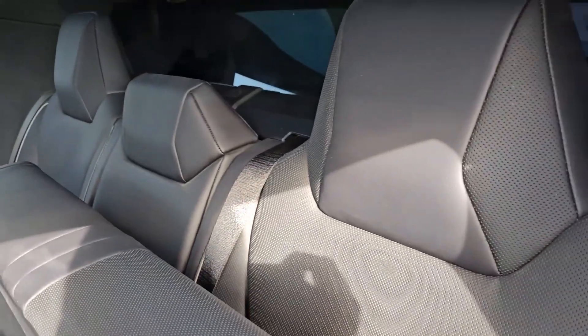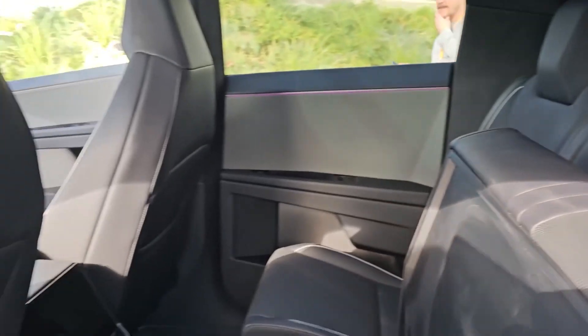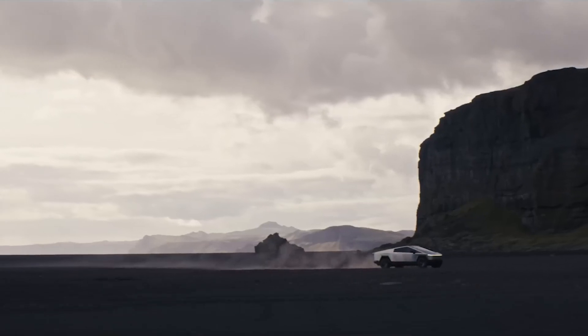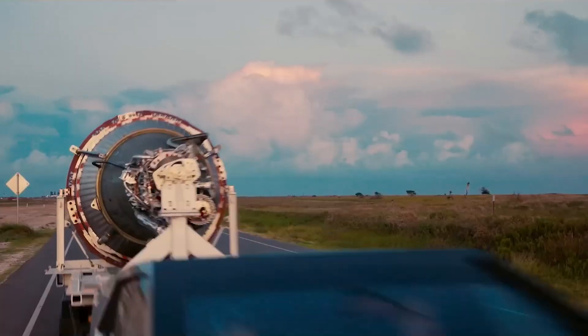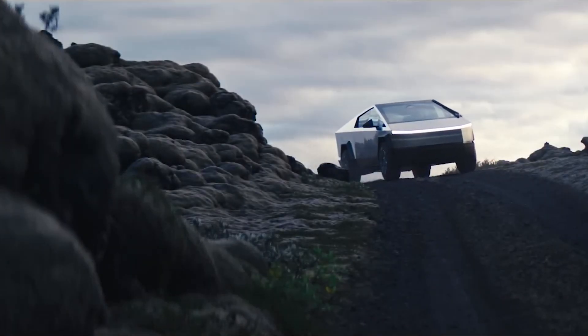From the expansive touchscreen display to the adaptive air suspension, every detail in this truck has been meticulously crafted to elevate your driving experience. But don't let its sleek exterior fool you — beneath the surface lies unrivaled performance. With lightning-fast acceleration, impressive towing capabilities and a range that defies expectations, the Cybertruck isn't just leading the charge — it's about to set the standard for electric vehicles all around the world.